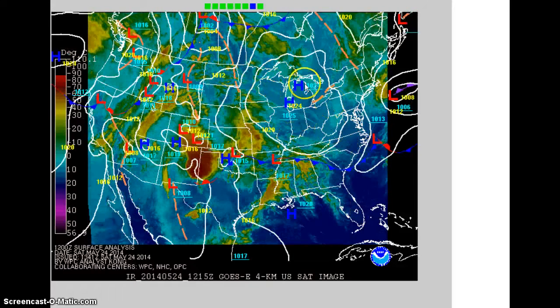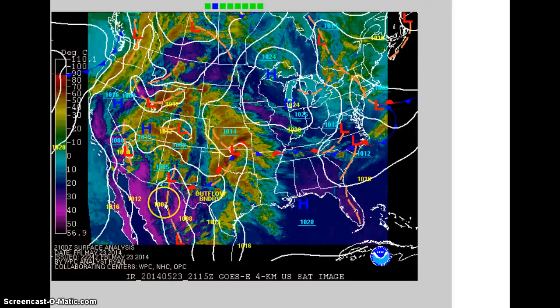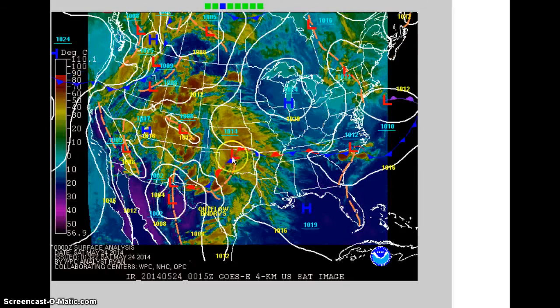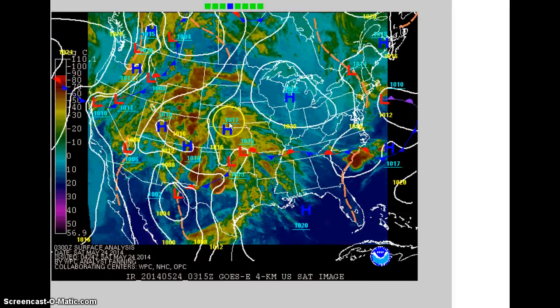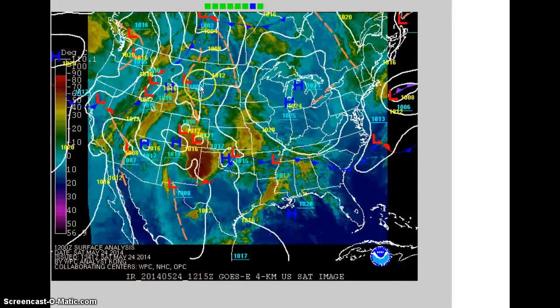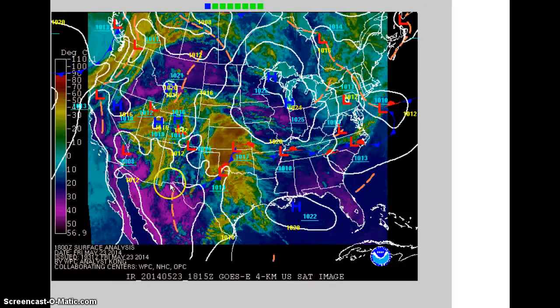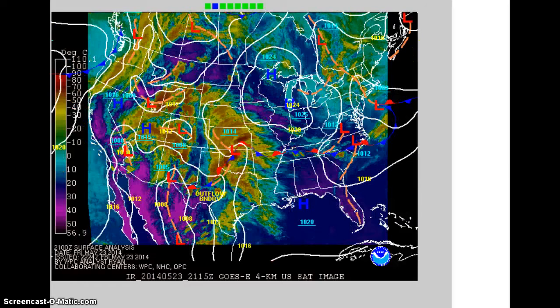It's like a blizzard here. Blizzard warnings are coming out. And while that's going on there, this upper-level low is spinning over New Mexico, where I've been catching that funny-looking vortex-looking thing.